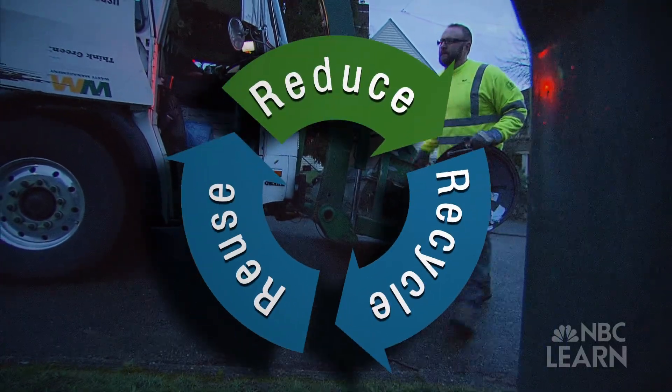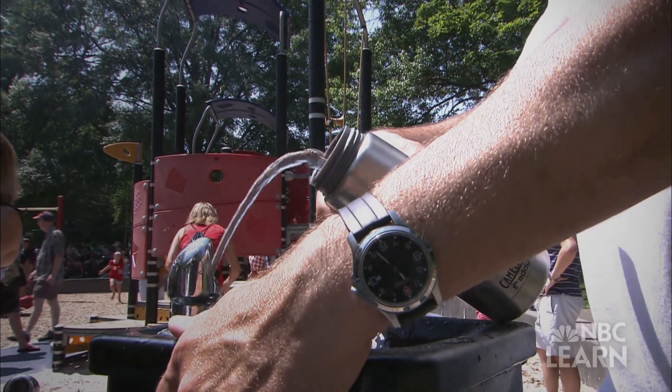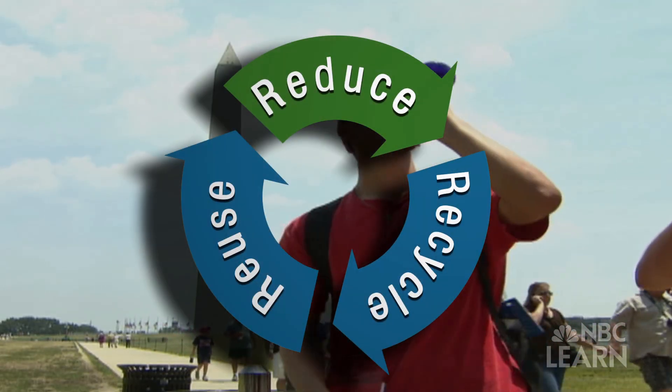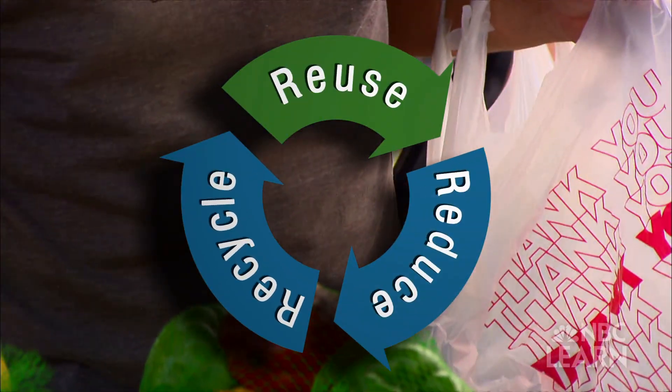Reduce the amount of garbage you throw out. Next time you're thirsty, instead of buying bottled water, fill a reusable bottle with tap water. This helps to reduce the amount of plastic bottles used and the overall volume of trash from us.